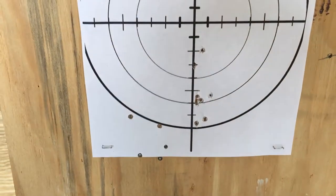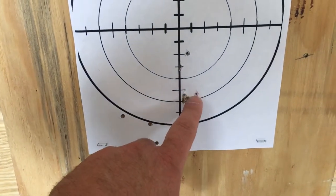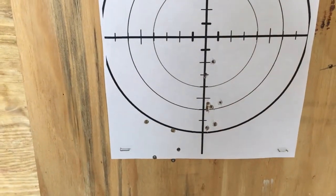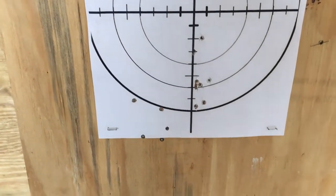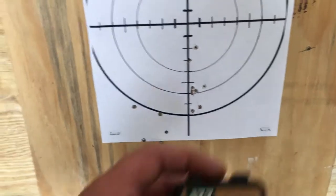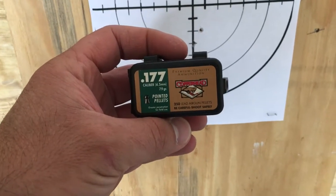The next group is the Crosman Copperheads — there's a little bit of a group in my opinion. One here off the paper, two, three, four, five, six, seven, eight, nine, ten, eleven, twelve, and thirteen. They're probably about even, but for open sights at 30 yards with a .177 caliber no-name el cheapo pellet rifle, not too bad I guess. You tell me.